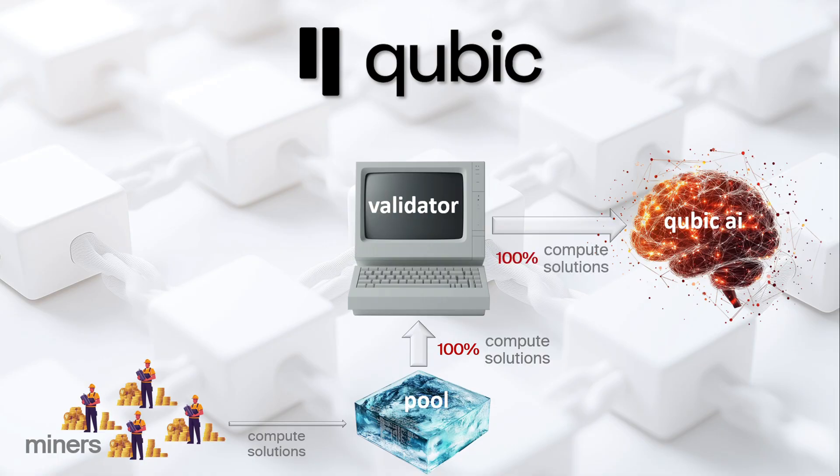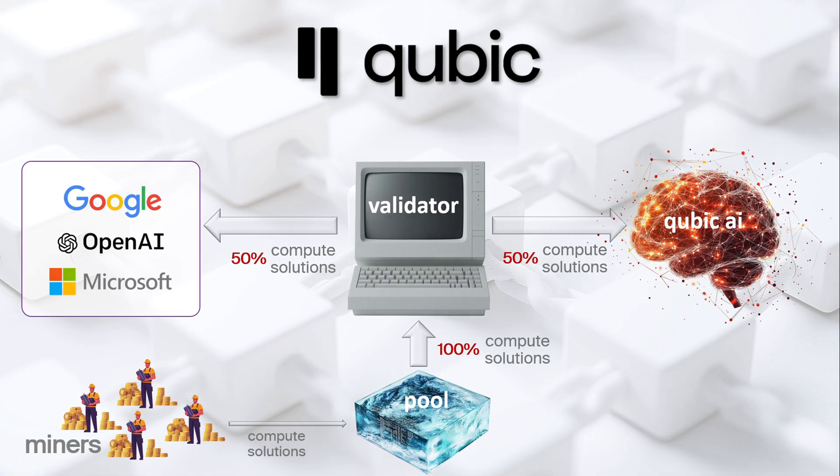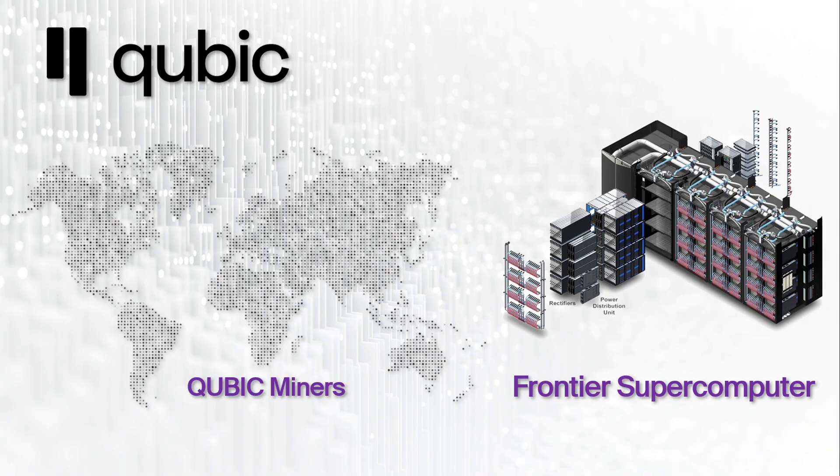The outsourced computations feature is built on the same foundation as the original useful proof-of-work, but it's been re-engineered to make it adaptable for external use — in other words, it can now provide computing power to outside entities. This proves that the original concept works exactly as intended, even if Qubic's AI remains behind the curtain for now. At one point Qubic was ranked as one of the world's most powerful supercomputers based on its total cumulative mining power, and even today Qubic comfortably holds the number two spot, delivering an impressive 817 petaflops of computing power.